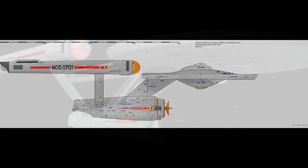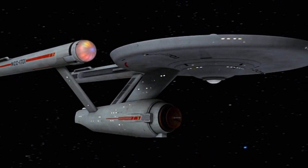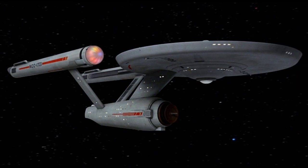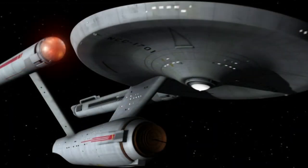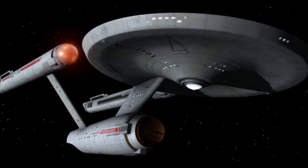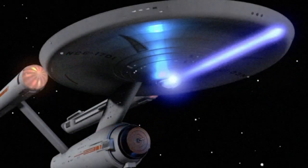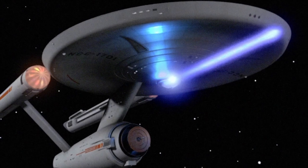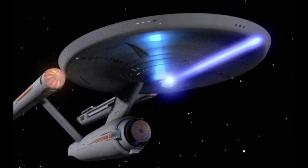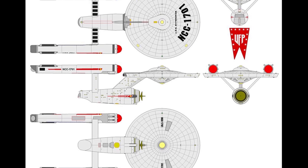The Enterprise and its interiors were designed primarily by Matt Jeffries. A three-foot demonstration model was completed in November 1964 by the Howard Anderson company to show to Gene Roddenberry. After getting his approval, an 11-foot model was then constructed and finished in December 1964. The 11-foot model was modified for TOS Where No Man Has Gone Before and again for the regular series effects shots.